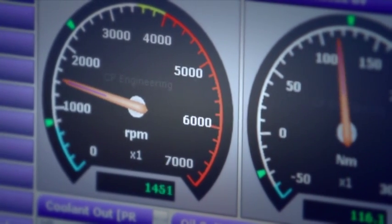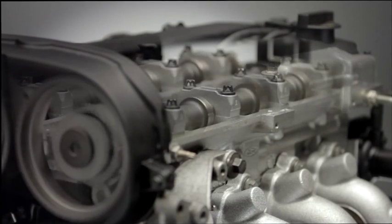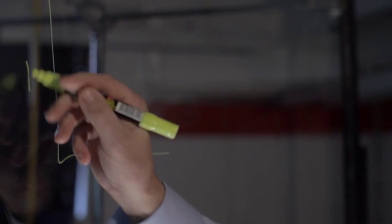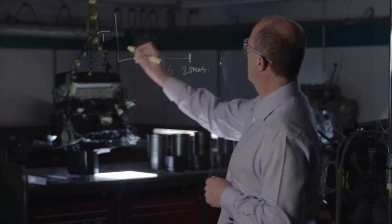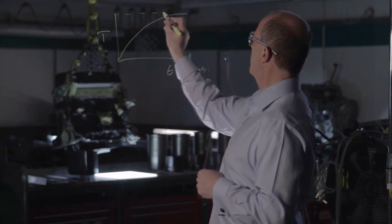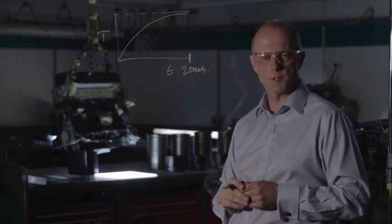They've discovered that there's a particular period of time when engine wear is at its worst: the warm-up period — the time it takes your oil to reach its optimum operating temperature. If you look at temperature versus time, by about 20 minutes, most engines have equilibrated at their designed oil operating temperature.